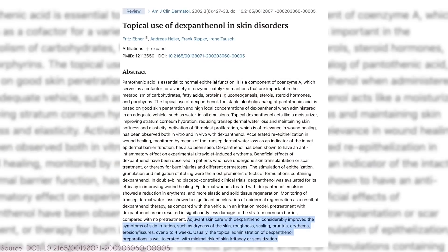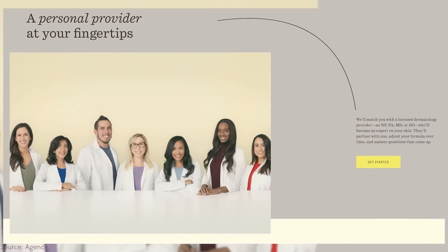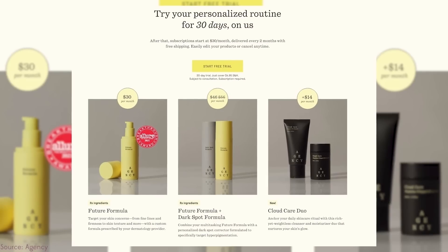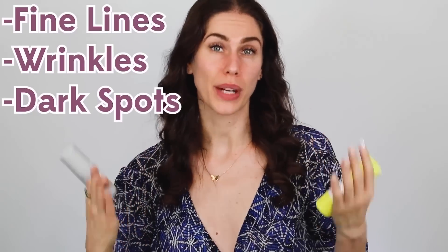Agency is currently the only brand I know of that has dexpanthenol as part of a blended ingredient system. They match you with a dermatology provider who custom blends a formula to you and your skin — you take a quiz, upload pictures, and get matched with a provider. The formulas last longer — a couple of months after being blended — and the cost is only $5 for the first month. They specialize in things like dark spot formulas and fine lines, making them kind of like the grown-up version of Curology.